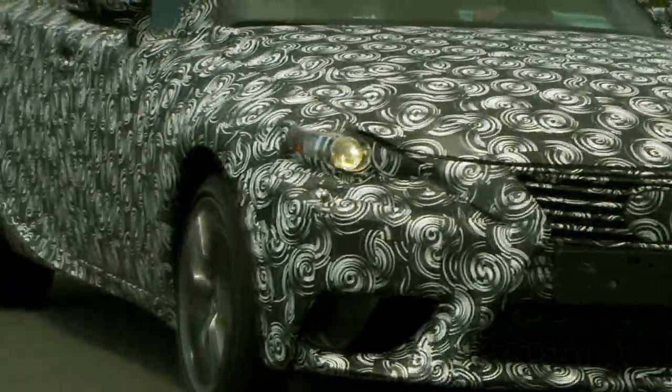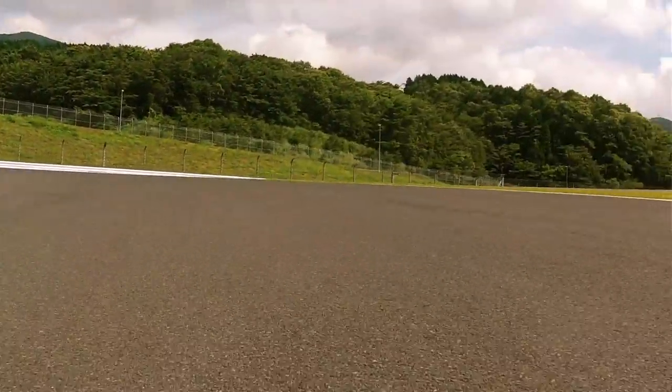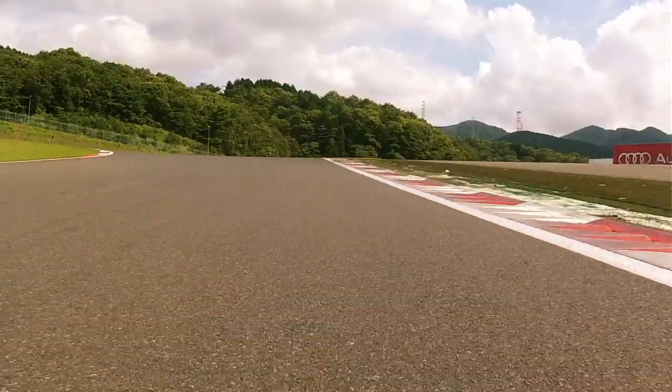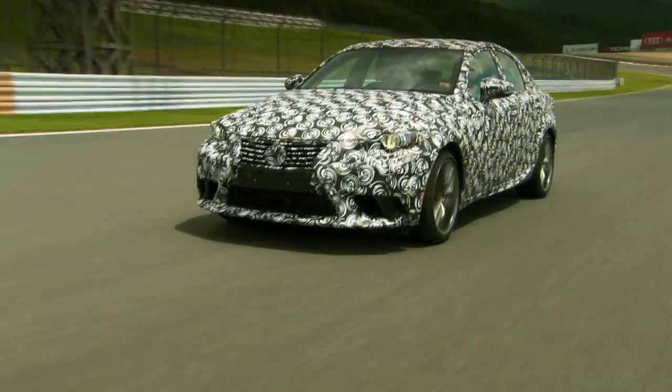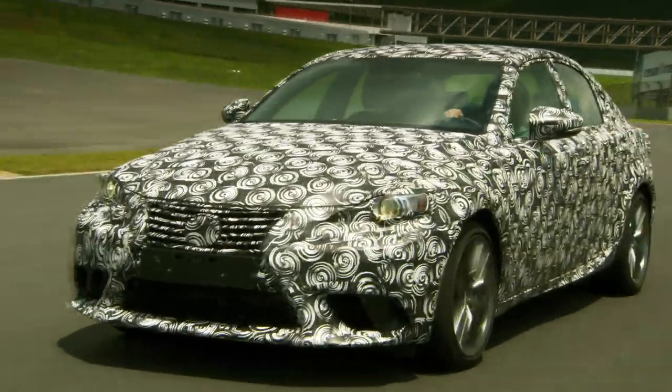I kind of see why they call this their BMW fighter, because when I was getting interested in cars, Germany was always the standard and everybody tried to beat or match it. This feels very German in its handling. Extremely powerful engine, eight-speed transmission. It handles very nicely and it has that Lexus sound, you know.